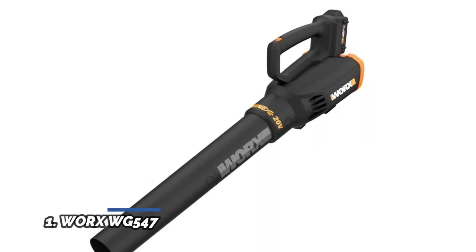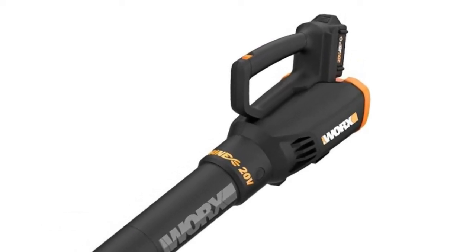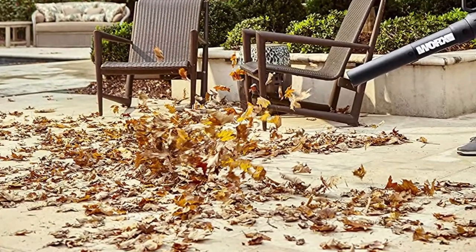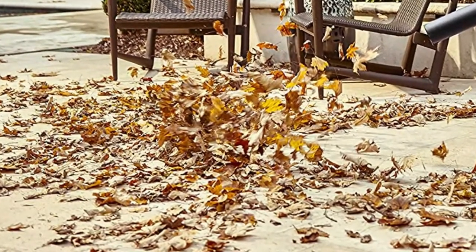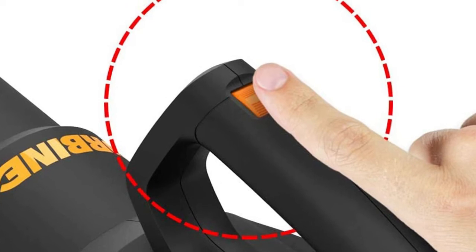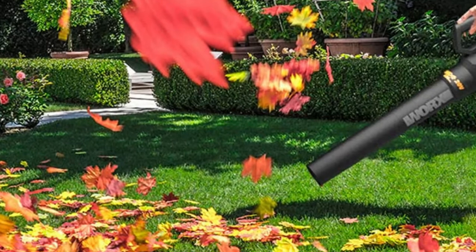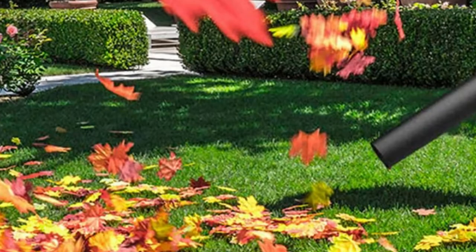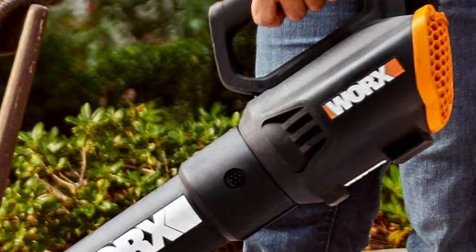Number 1: WORX WG547. WORX engineers figured out how to get a jet engine-type motor inside of a leaf blower — super powerful, yet not so loud that you'll think it's getting ready for takeoff. The same battery powers over 75 plus 20V, 40V, and 80V lifestyle, garden, and power tools in the PowerShare family. Go slow for pavement or tight corners, or switch to speed 2 on the open lawn and see what 75 MPH of turbine blowing power can do. 360 CFM comes streaming out of this wide mouth tube — that's high-capacity air volume, so you clear your property in fewer passes and with less legwork.